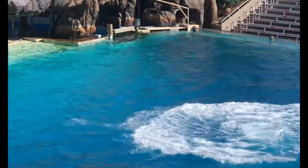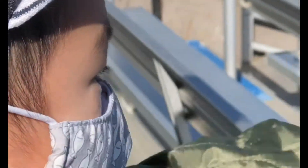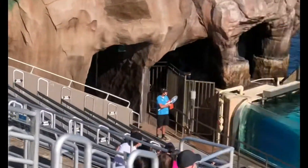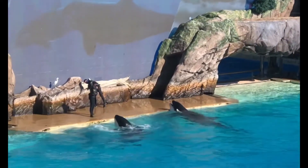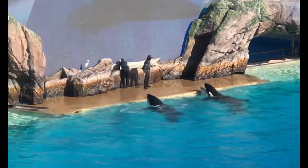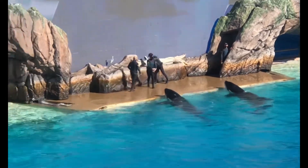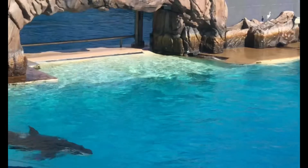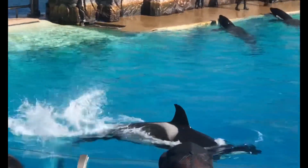Look at the biggest one. While they are found in every ocean, orcas living off the coast of Iceland are quite different than those near Costa Rica. In fact, there are at least 10 types, or ecotypes, of killer whales.